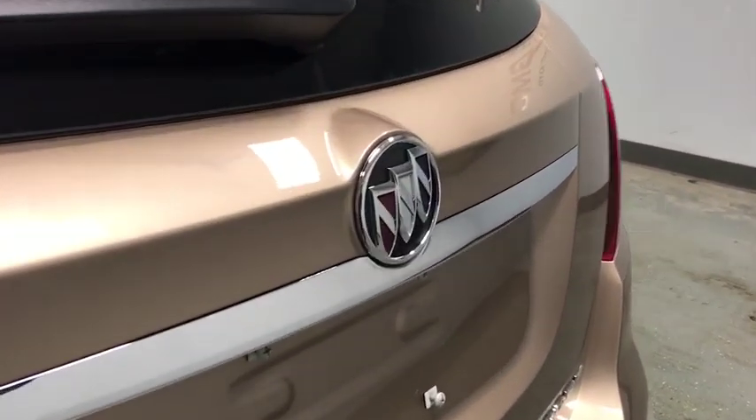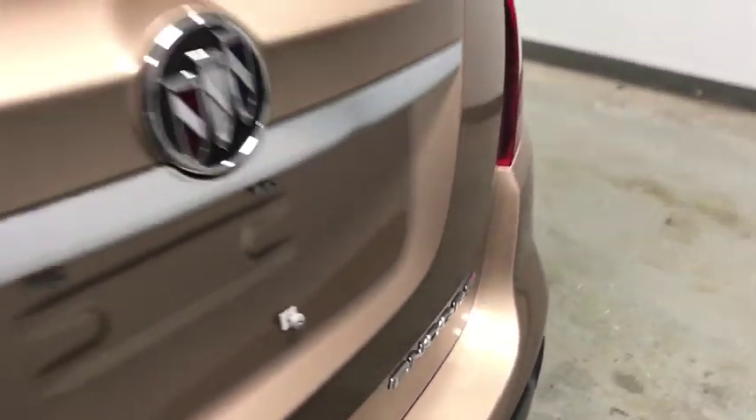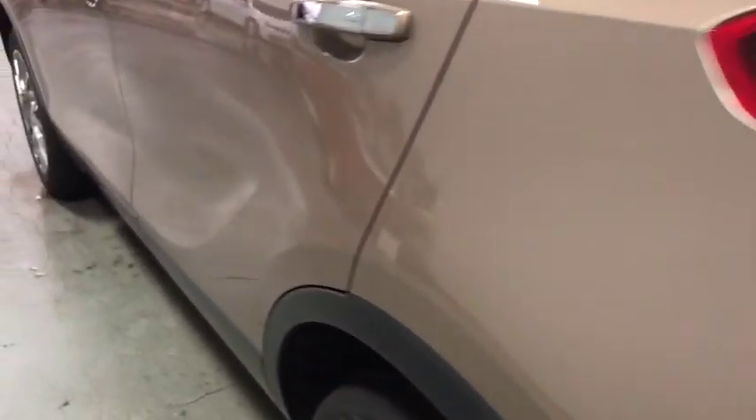This vehicle has less than 100 miles. Here are some of this vehicle's great options: traction control, remote engine start, dual airbags, alloy wheels, power steering, four-wheel disc brakes, fog lights.